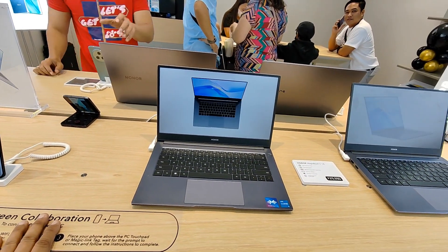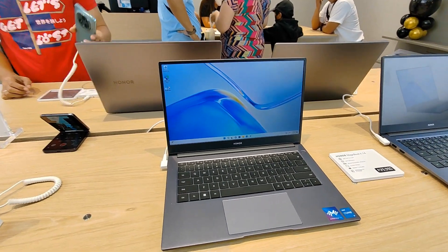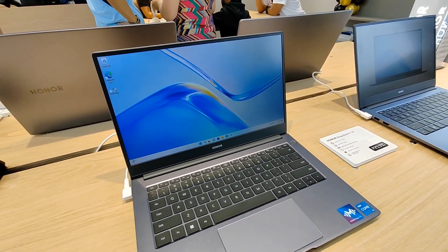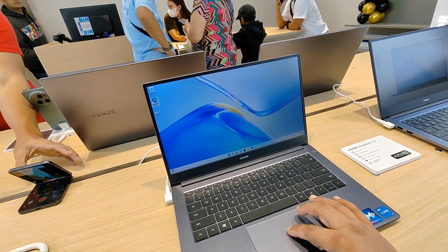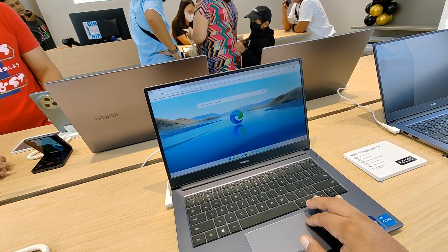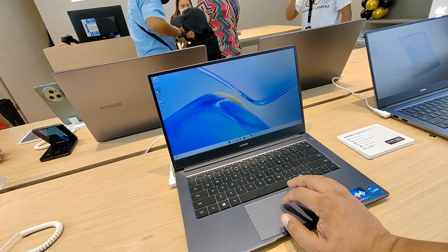Let's check out the Honor MagicBook X14 — super nice laptop. It reminds me of something and I really like the style of the keyboard and the sensitivity of the trackpad. It's very fast.